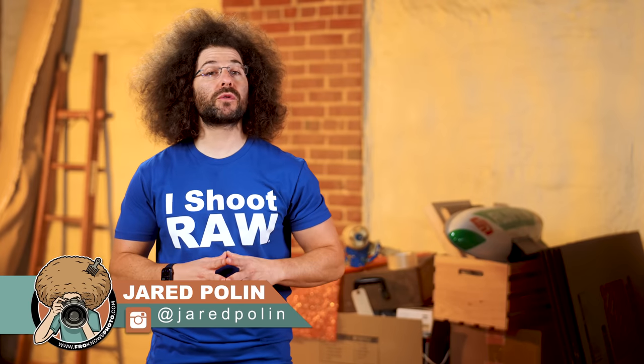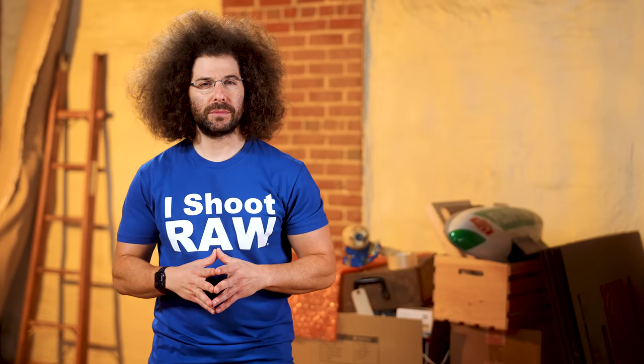And there you have it. Jared Polin, FroKnowsPhoto.com. See ya.